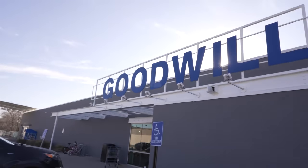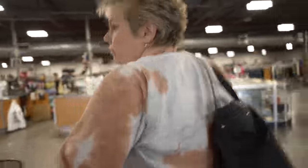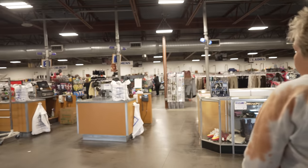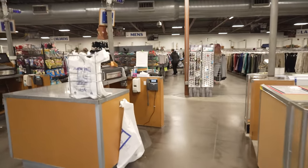We got those end tables loaded up and we are on the way to the next stop — Goodwill. This is just one of many Goodwills we've got near us. Sorry about the camera settings — I'm not the best, but I'm trying for you guys.